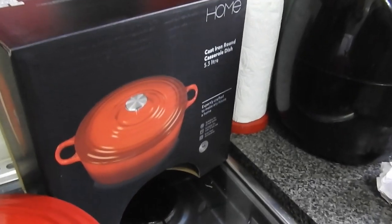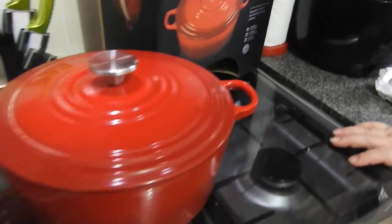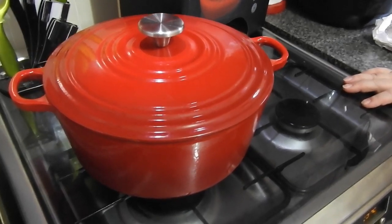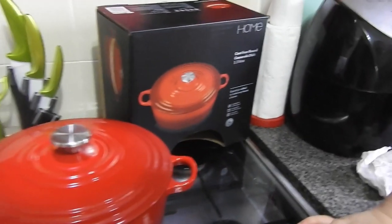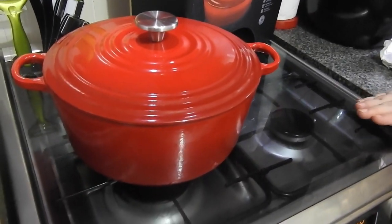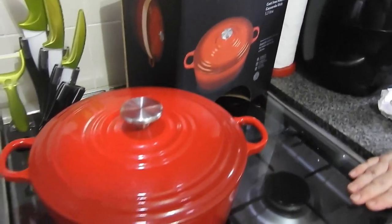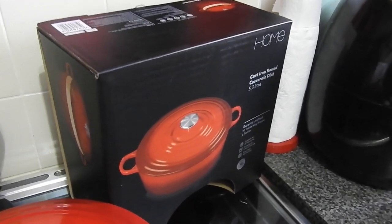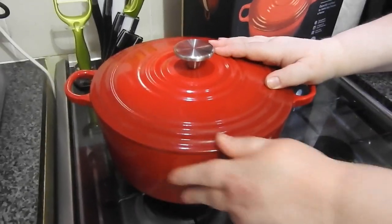Anyway guys, thank you for watching this haul and my random casserole dish! Like, comment, subscribe, hit the notification bell. I also want to say thank you to all the new people that have subscribed — it helps so much. On your way out, if you liked the video, please hit that thumbs up button because it really does help the channel. Thank you for sharing your time with me and my new casserole dish — I'll see you in the next one!